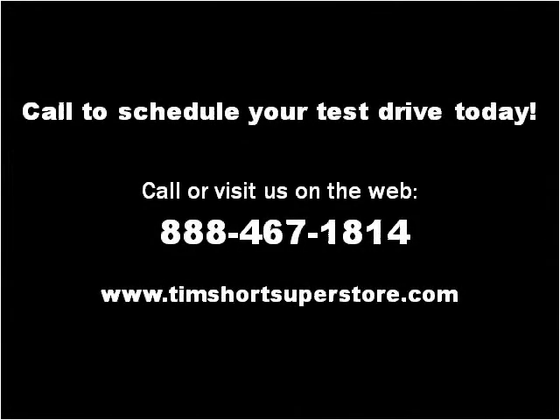Please visit our website at TimShortSuperstore.com. Thank you.